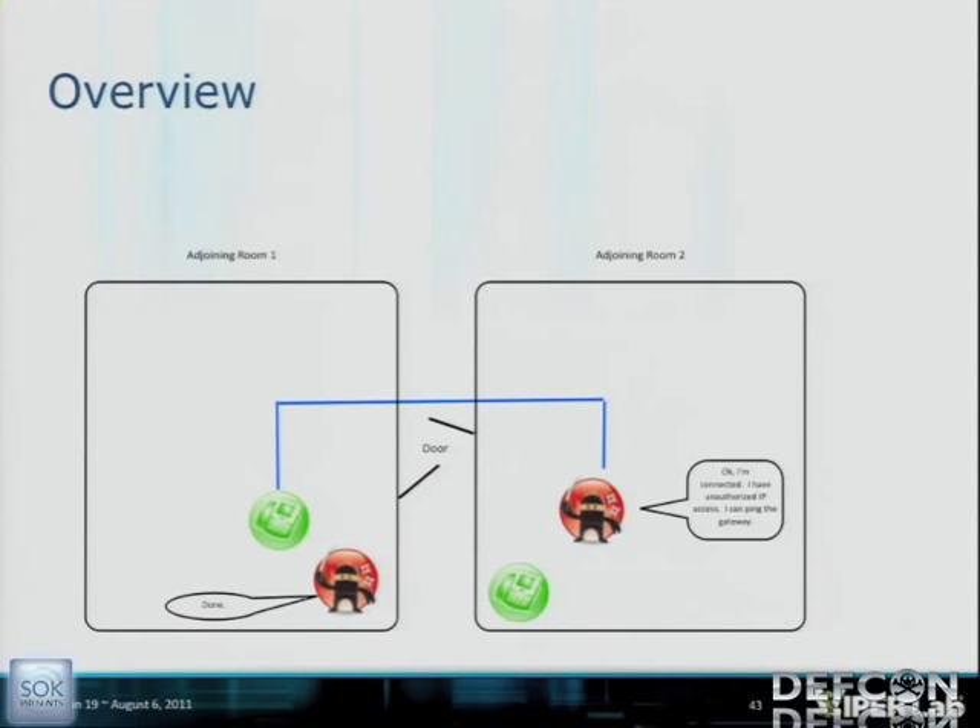VoIP Hopper is a passion of mine — I started writing it in 2006-2007. I'm excited to show the new version. I wrote a new feature called Assessment Mode, a CLI mode where you can pass individual commands to build new features. New features include LLDP-MED dissector support — it dissects and spoofs LLDP-MED — an ARP and 802.1Q dissector for learning the voice VLAN ID, and automatic VLAN hop based on the first discovered mechanism. You launch VoIP Hopper Assessment Mode and it automatically VLAN hops, then passively records the IP and MAC of every phone on the VoIP VLAN. It's non-intrusive — no ARP poisoning, it just listens.